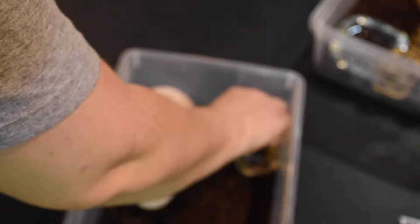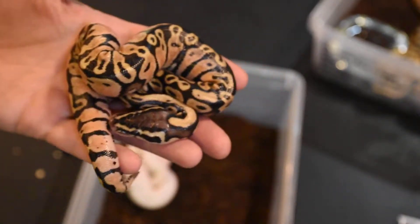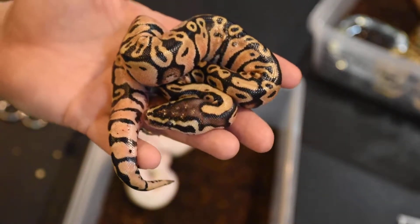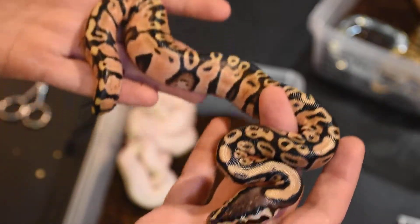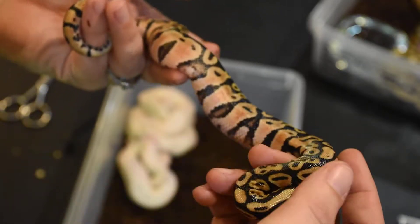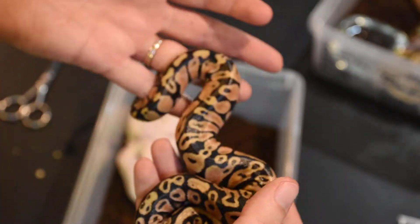Clutch four — the most anticipated clutch of the year so far. This is our only male in the clutch. It's a pastel. Seeing as the parents were bamboo and a pastave, which is pastel mojave, we don't have a lot of genes to choose from. It's definitely not a normal, it's not a bamboo, and it's not a mojave — so it's a pastel. He has a nice little flame spot there, a really nice looking snake, and he will be available.